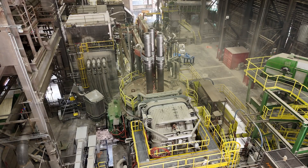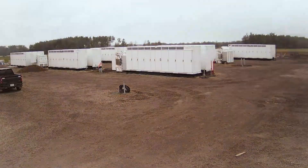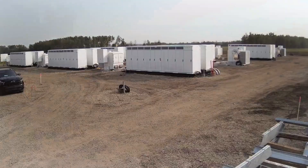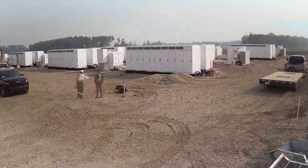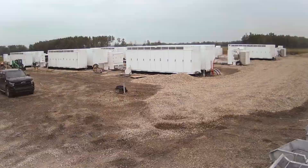Utilities pass those costs back to customers as demand charges. For a factory like Nucor, those charges can reach millions of dollars a year. This is where the Megapack changes everything. It charges slowly during off-peak hours when electricity is cheap, then releases energy instantly when the furnace kicks in. It flattens the load curve — no huge spikes, no penalty fees, no grid instability.